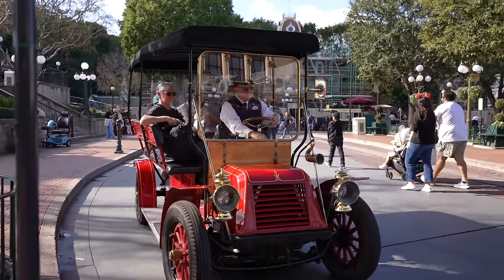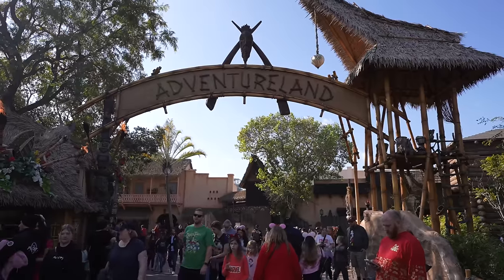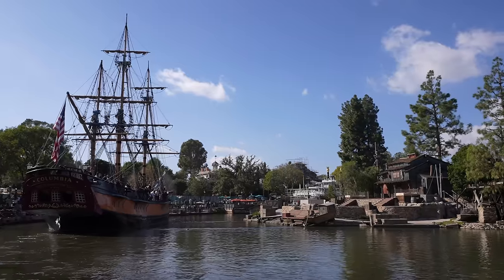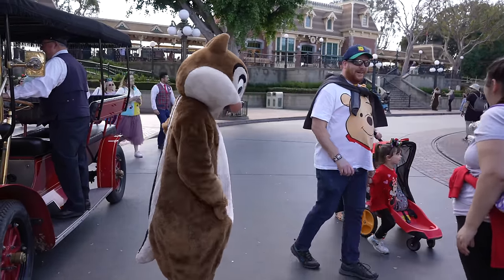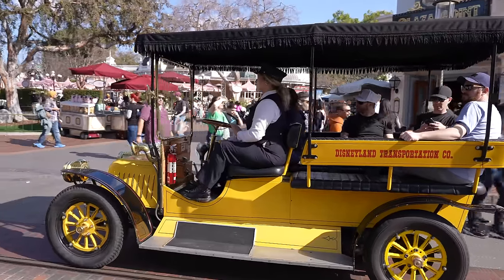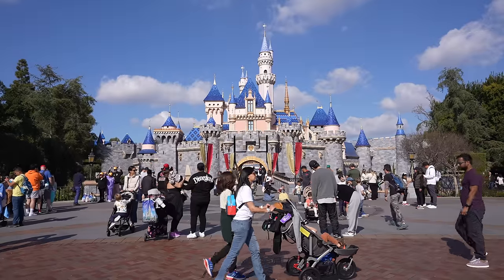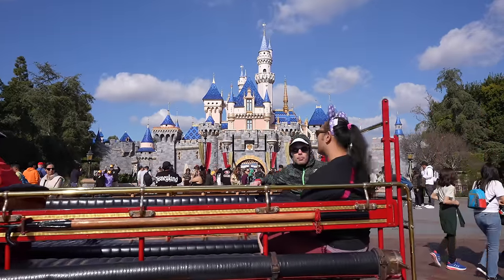There's nothing everyday or ordinary about Disneyland. Where else can you go visit a jungle, head off into outer space, catch a pirate battle, travel the rivers of America, and encounter giant rodents all within a few feet of each other? The whole place is unusual, which makes choosing just five weird things in, at, or about Disneyland very difficult. But that's exactly what we're going to do today.